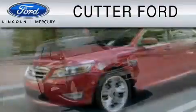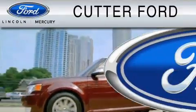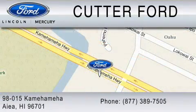Cutter Ford is dedicated to doing everything possible to ensure that the experience you have selecting your vehicle is as pleasant as possible. You can contact us at 877-389-7505.